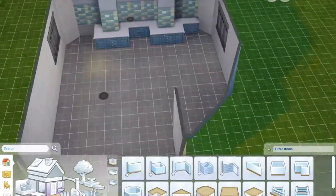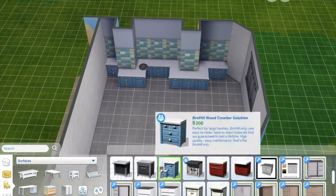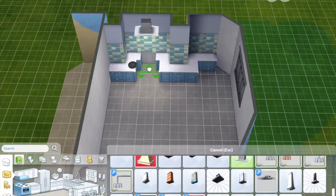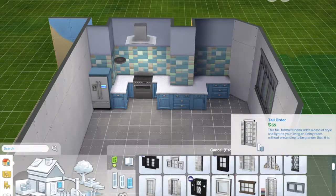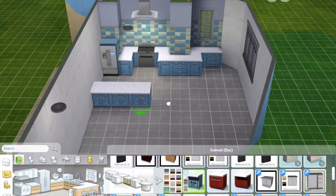I think this will probably be my last Parenthood build centred around the Parenthood pack, because I've already done a house, an apartment, and now a room build, so three is enough probably. I did read today that it's probable that pets will be out in November.